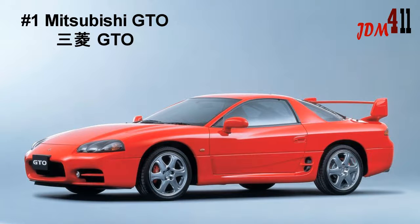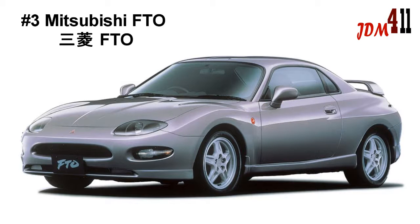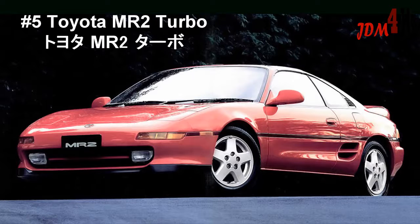The first car is the Mitsubishi GTO. The second car is the Toyota Celica GT4. The third car is the Mitsubishi FTO GP. The fourth car is the Honda Prelude Type S, and the last car is the Toyota MR2 Turbo.